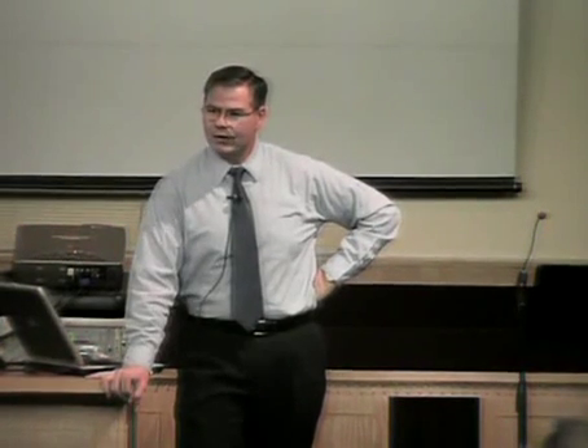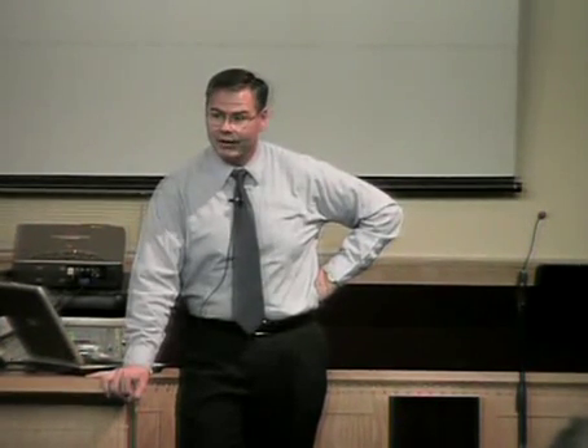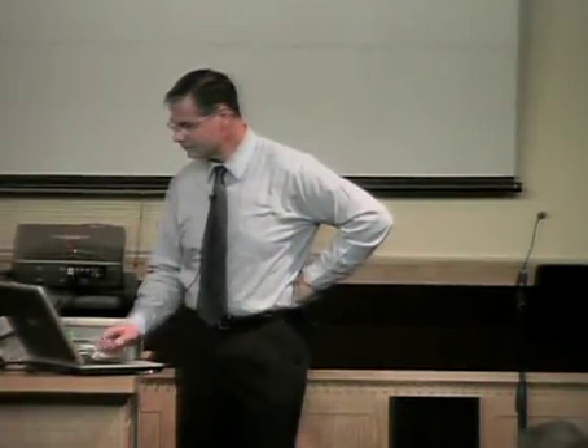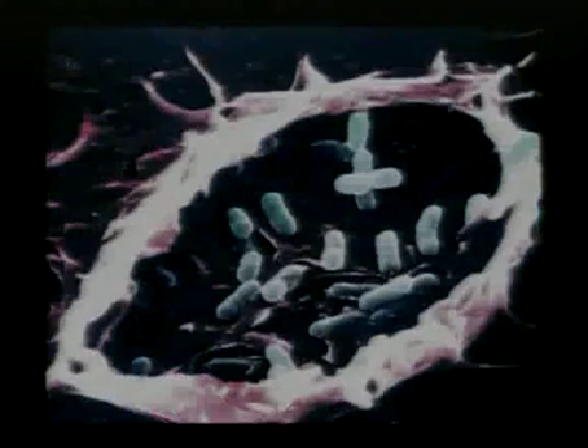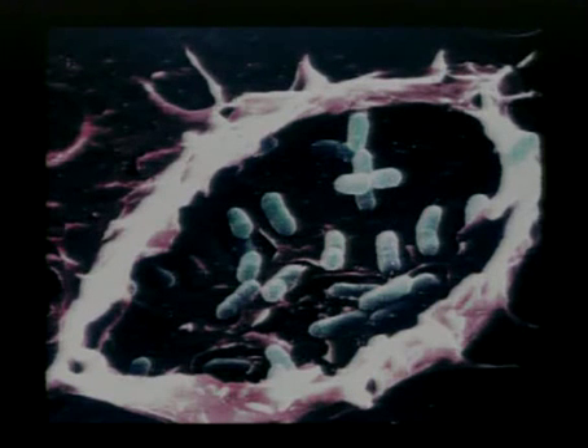I wonder how many random genetic mistakes it took to get that right. And that's what one of those white cells would look like swimming around in her uterus — it sends out those long arms to find foreign invaders. In this picture it's a bacteria; they grab them, pull them inside the cell, and stuff them in a big bag of acid or hydrogen peroxide. That cell is opening up and those bacteria are gone — it's just wiping them out.